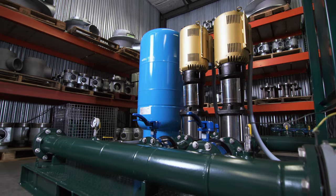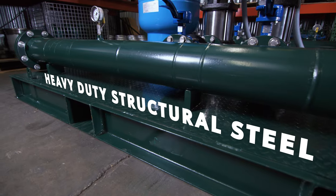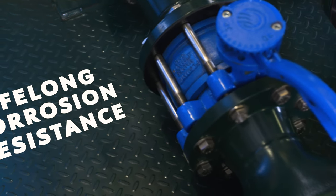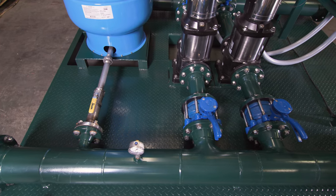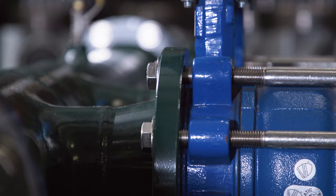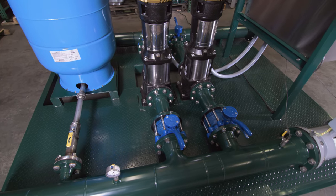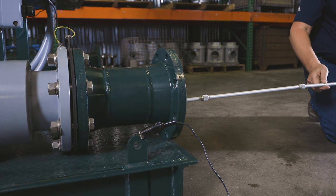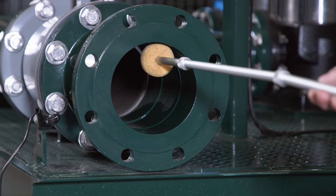Our booster skids are custom fabricated from heavy-duty structural steel and coated with fusion-bonded epoxy powder for lifelong corrosion resistance. All fluid piping is made with corrosion-resistant materials that include stainless steel or steel with fusion-bonded epoxy coating. A holiday spark test is performed on all fluid piping to identify paint discontinuities, voids, or pinholes, eliminating premature corrosion.